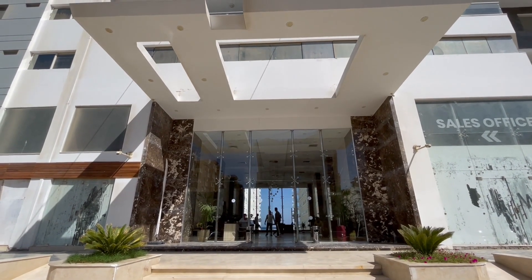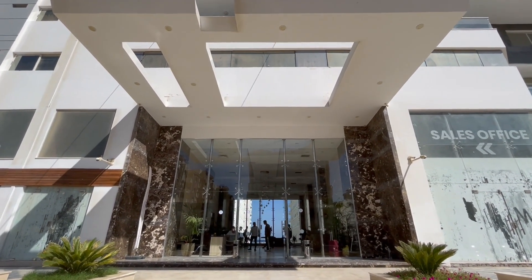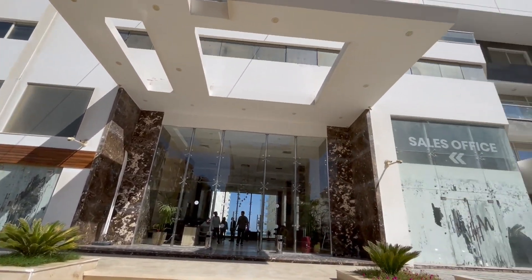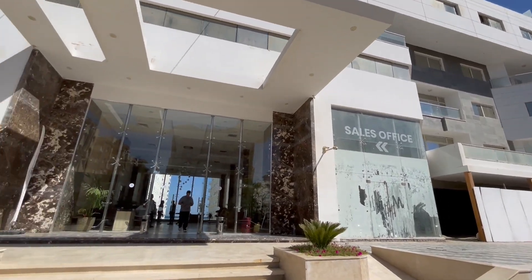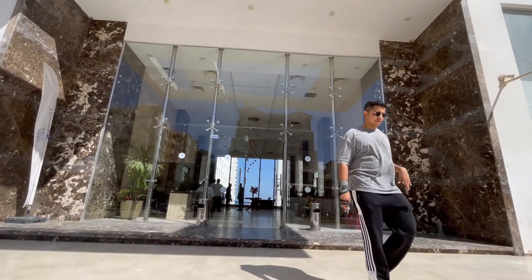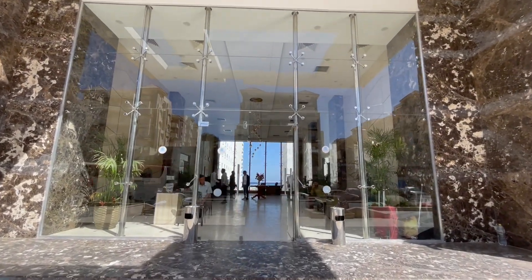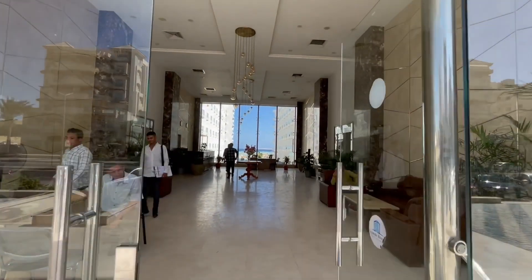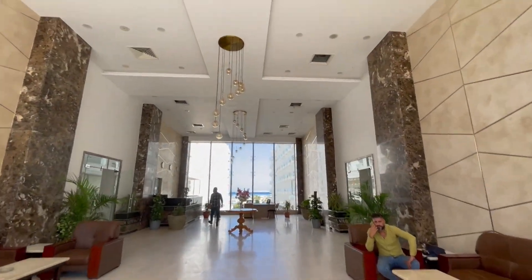Hallo und herzlich willkommen – heute wieder mit einer neuen Immobilie, eine recht bekannte Immobilie beziehungsweise ein recht bekanntes Projekt. Das ist das Kandik-Projekt in der Arabier Gegend, direkt am Meer. Ich will euch kurz mit in den Eingangsbereich nehmen. Wir haben hier mehrere Units, die im Verkauf stehen, und ich möchte euch das Projekt gerne zeigen.